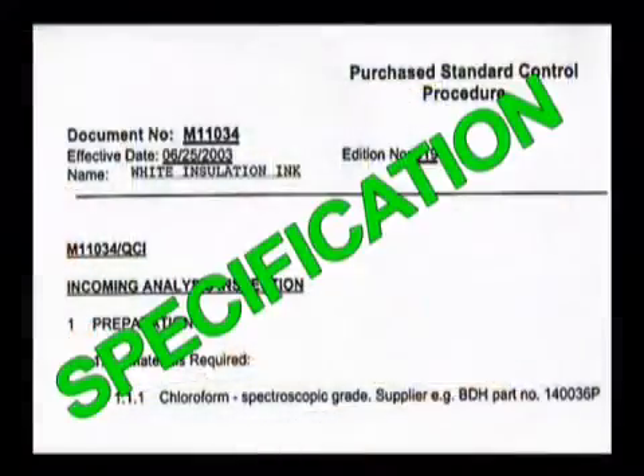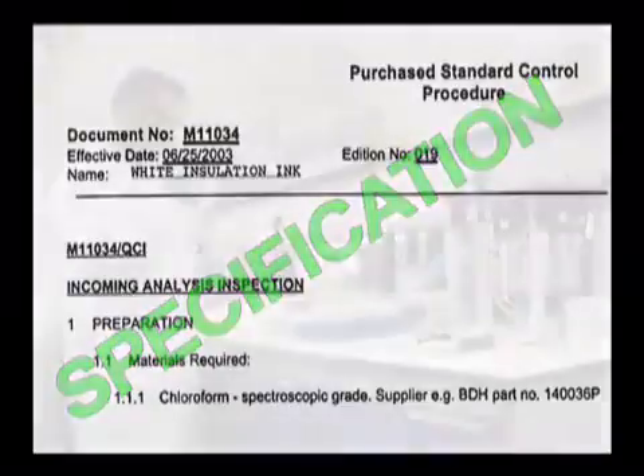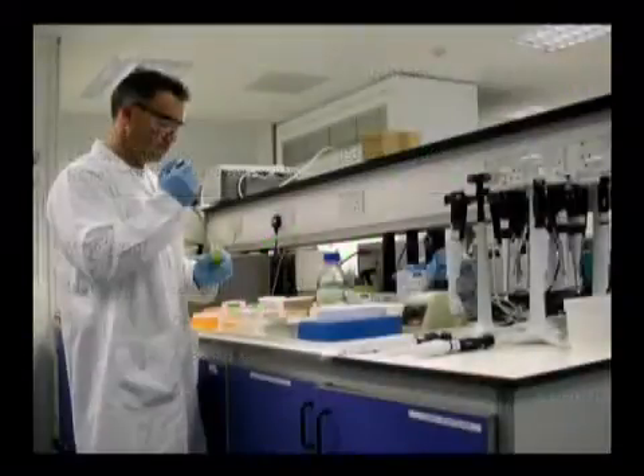Specifications are documents that set out quality standards for all starting materials as well as the finished product. They give precise details of the tests to be used and the expected results.